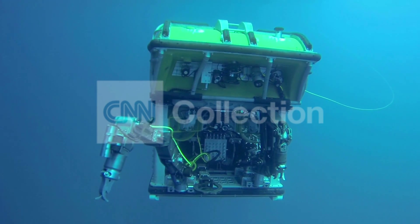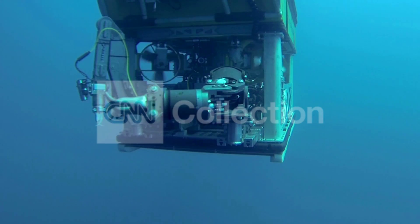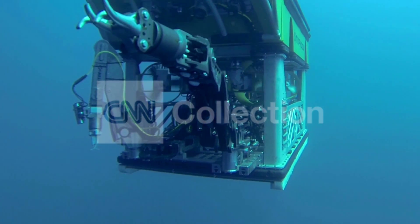It may look like something out of a science fiction movie, but technology like this could be key to recovering the underwater wreckage of missing Malaysian Flight 370.